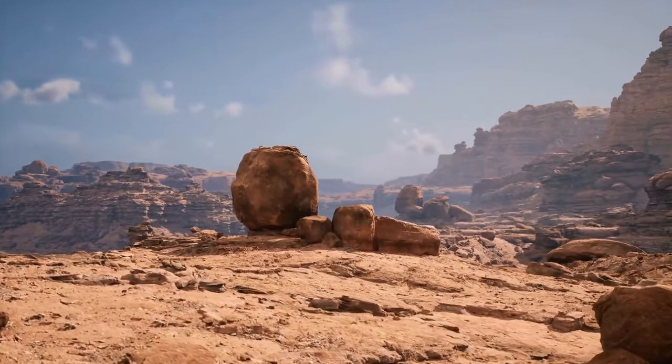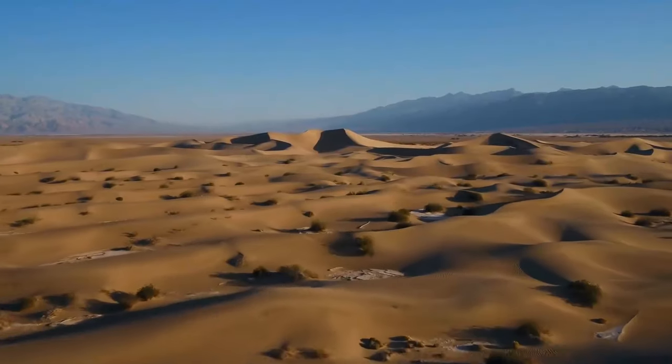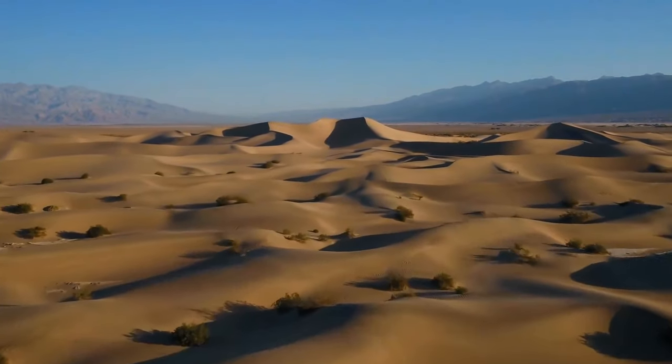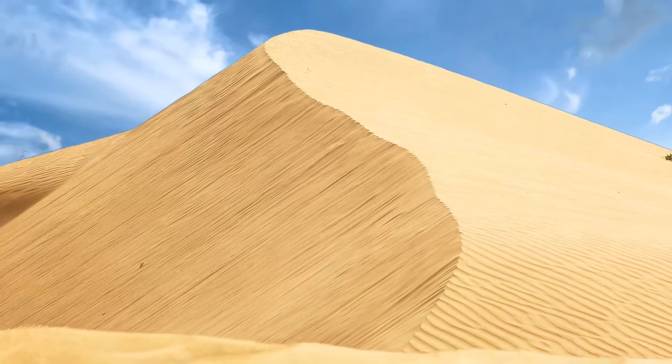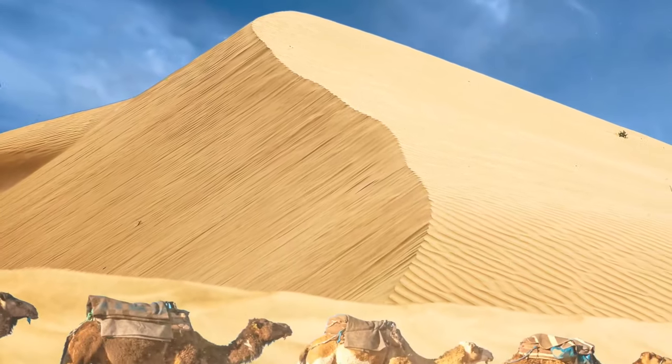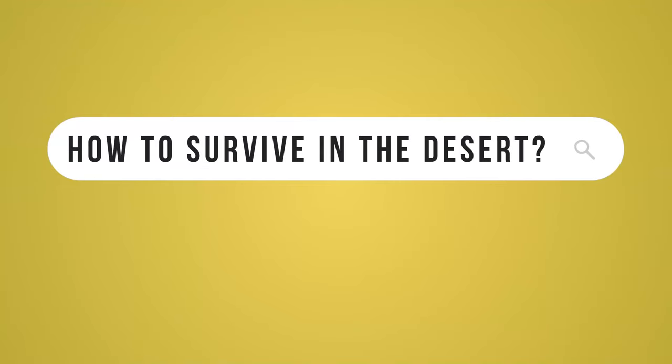Let's get one thing straight: if you ever thought that deserts were empty spaces, think again. They might be filled with sand as far as the eye can see, but they also hold a lot of history. Before humans settled down in cities and towns, we were nomadic people. We traveled all around the globe looking for food, water, and shelter, and had to come up with some interesting stuff to survive.